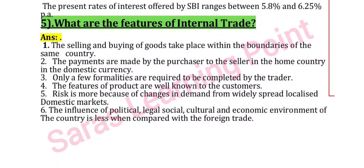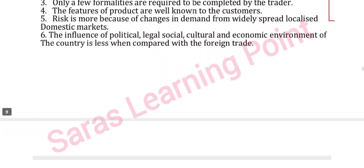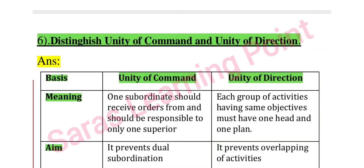Next: what are the features of internal trade? Note down the internal trade features. Next: distinguish between unity of command and unity of direction — covering meaning, aim, and implications.